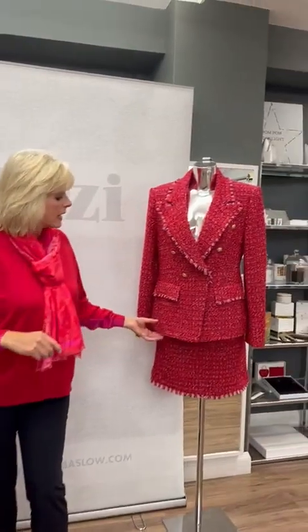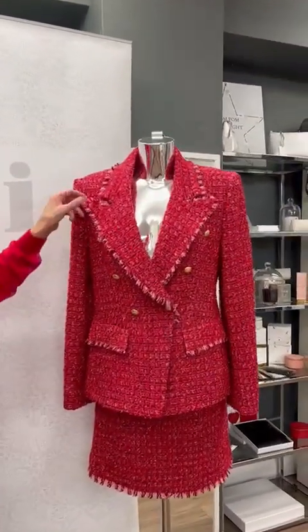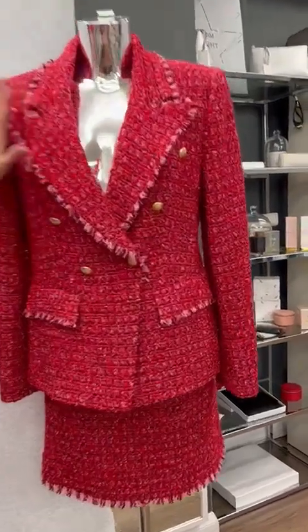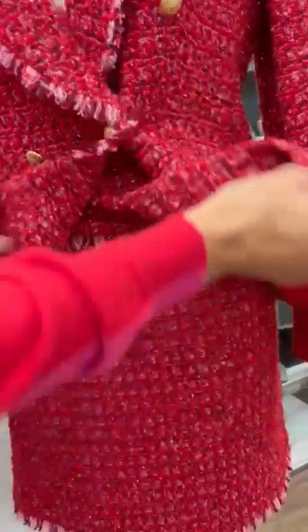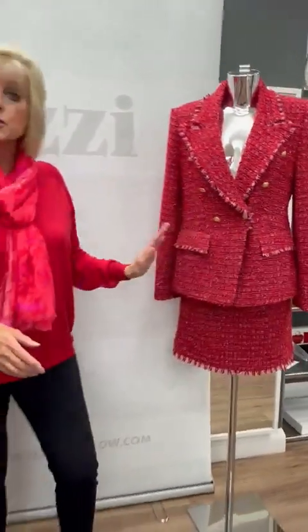On the mannequin we have this jacket and skirt that are sold as separates — it looks fabulous as a suit. The detail is absolutely unbelievable, it's almost got a sparkle in there, and the brass buttons. And then you can just see the skirt — absolutely fabulous. They are sold as separates.